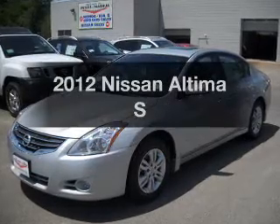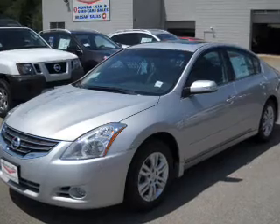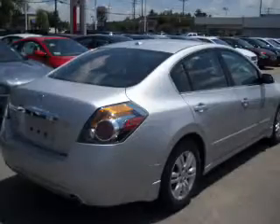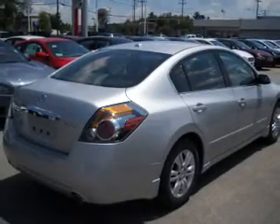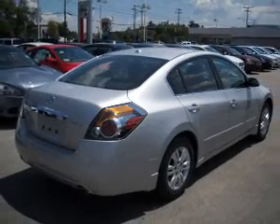Presenting the 2012 Nissan Altima. If you're looking for a first-rate auto, this one could be yours today. With an efficient four-cylinder engine connected to a smooth-shifting automatic transmission, anti-lock brakes help you bring your vehicle to a safe stop.